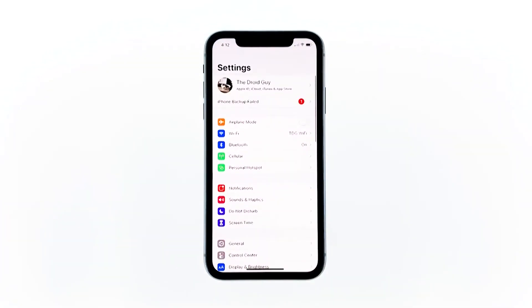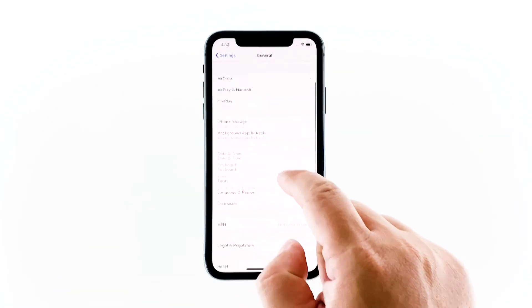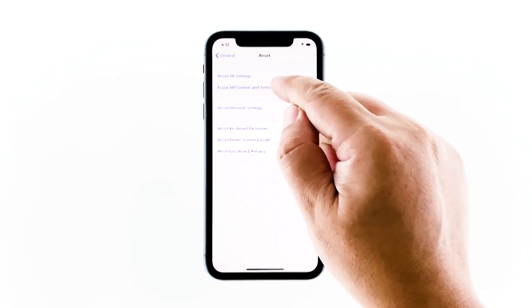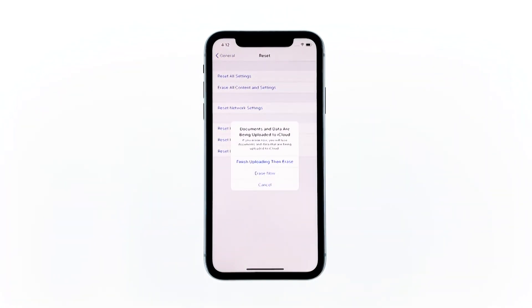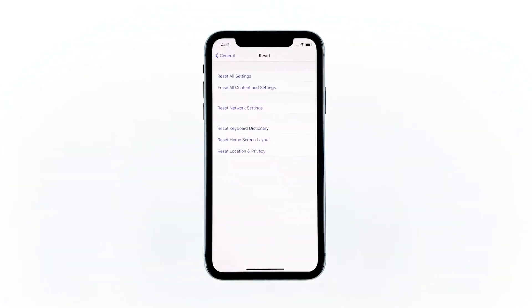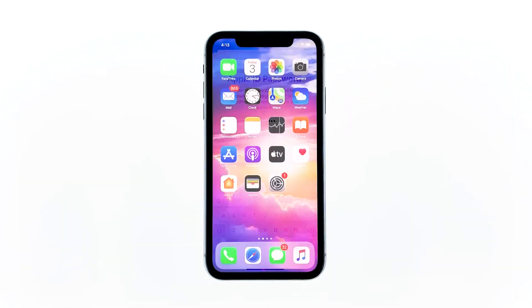From the home screen, tap Settings. Find and tap General. Scroll down to the bottom of the screen, and then touch Reset. Tap Erase All Contents and Settings. Tap Erase Now. If prompted, enter your security lock. Tap Erase iPhone at the bottom of the screen. Tap Erase iPhone again to proceed with the reset. Now enter your Apple ID's password and touch Erase to proceed with the reset. After the reset, set up your iPhone as a new device. If the problem remains, then it's time to seek help from the tech.